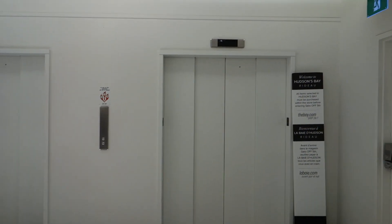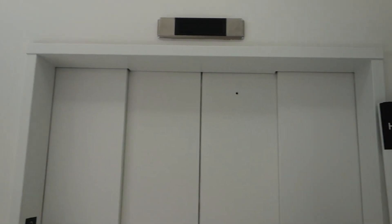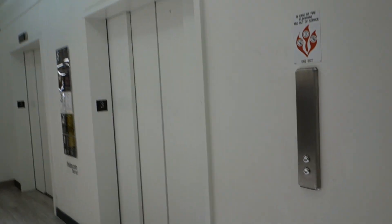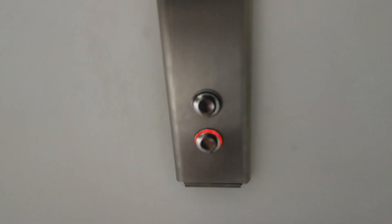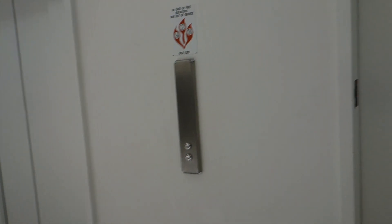These are gonna be the main elevators at the Hudson's Bay in downtown Ottawa at the Rideau Centre or the Freeman Mall. Fortunately, look who got their hands on them. One of them came.